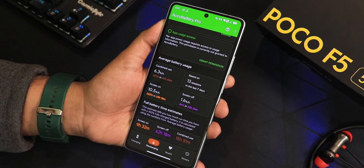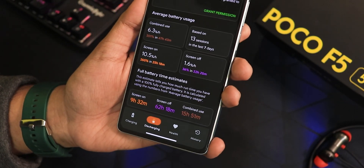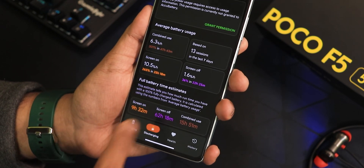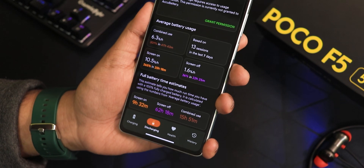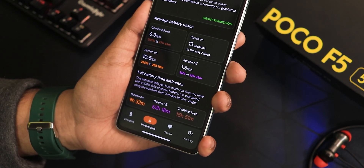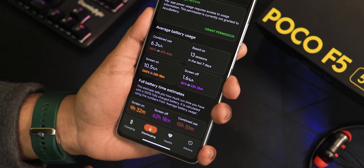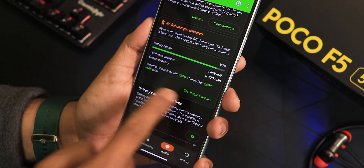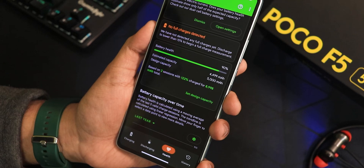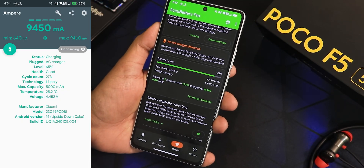For battery life, these are estimated numbers, but I've gotten about 9.5–10 hours of screen-on time. The screen-off standby time shows as 62 hours, and combined use shows 15–16 hours — it'll last even more for a normal user since I use the device heavily. The health setting estimates my battery health at about 90%, and fast charging is working fine.